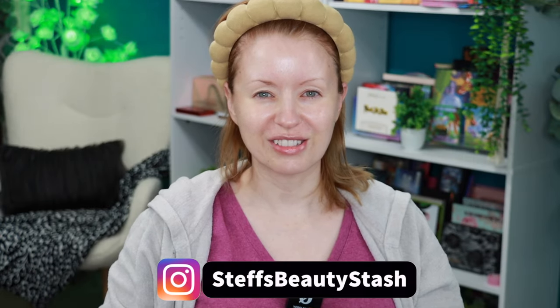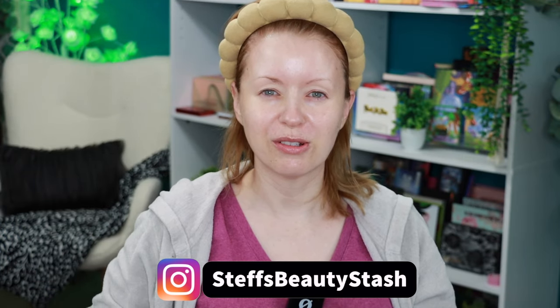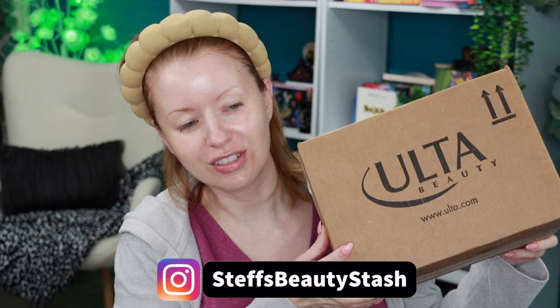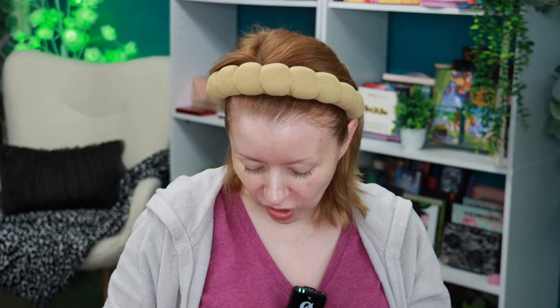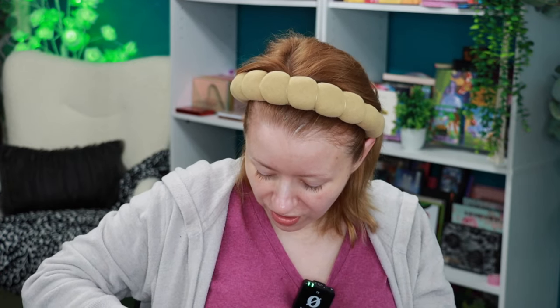Hey guys, welcome to today's video and welcome into my beauty stash. I have an Ulta haul to share with you today. I've picked up several things over the last couple of weeks, some things during the sale, and we're just going to do a get ready with me video so I can try all of these products out.